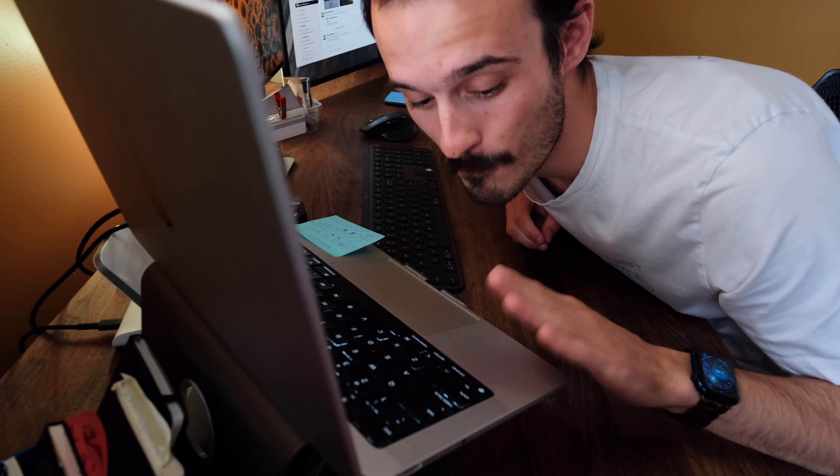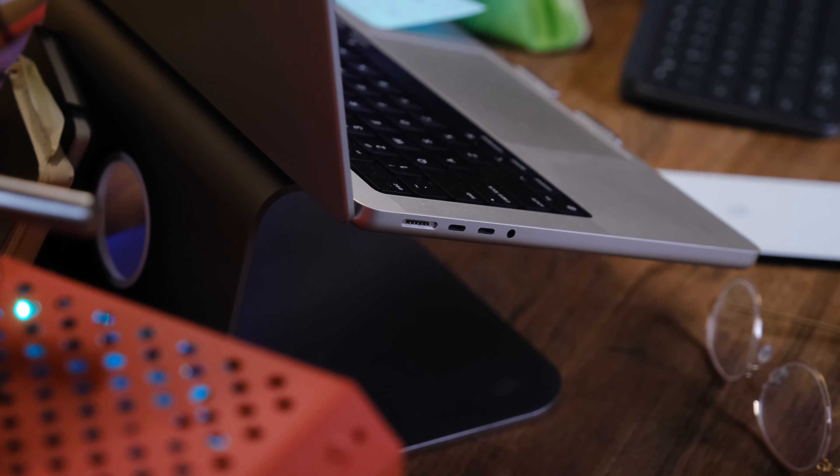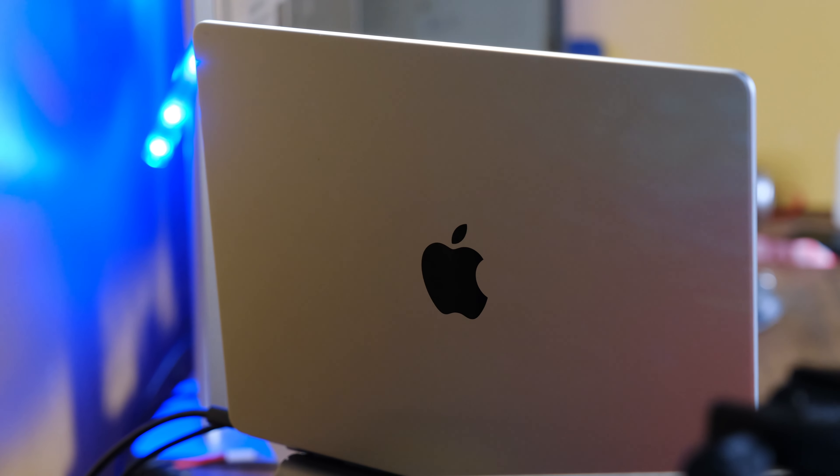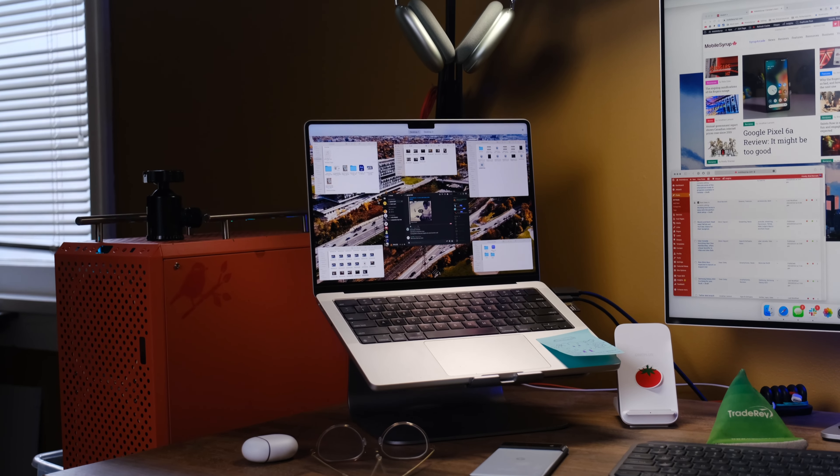Powering this whole situation is an M1 MacBook Pro. I love it. I bought this thing as soon as it came out — my first one was broken so I had to take it back, but I got this one very shortly after. It's served me super well so far. I have the M1 Pro with 32 gigabytes of RAM and the 16-core GPU.